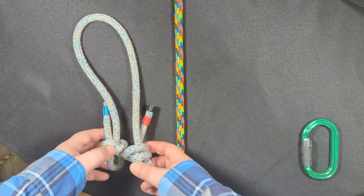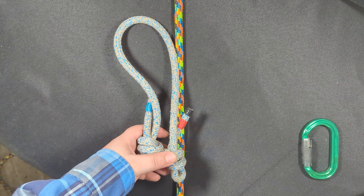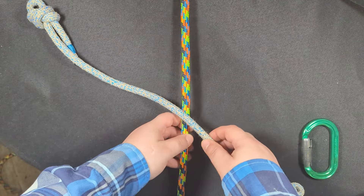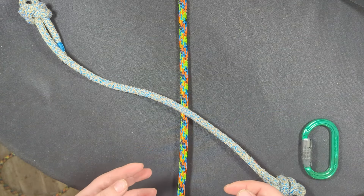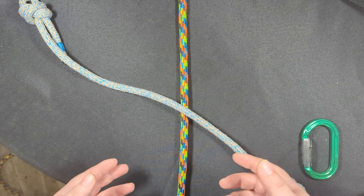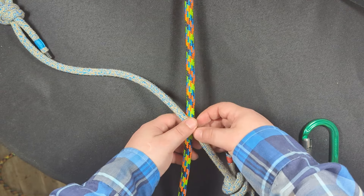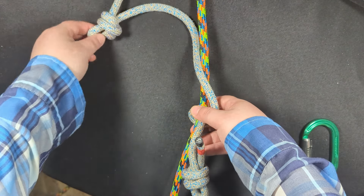First, let's begin with the Valdotain. A lot of you might recognize the name from a very popular hitch called the Valdotain Tress, and in a moment I'll explain where it got that name. To tie a Valdotain, if you're familiar with an autoblock — which is a hitch that is tied with a sewn loop and it's a very simple hitch, probably the most simple hitch you can tie with a loop — then this is going to be very easy for you because it's exactly the same thing except it's tied with an eye-to-eye, which is what this is. It's called an eye-to-eye because it's got an eye on one end and an eye on the other end.